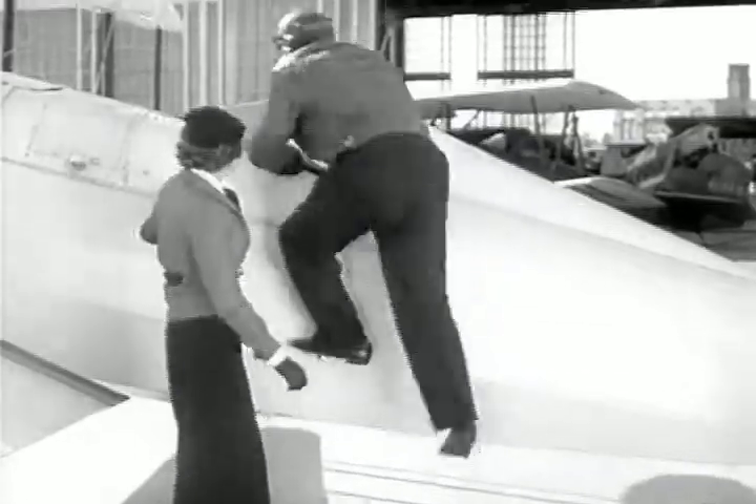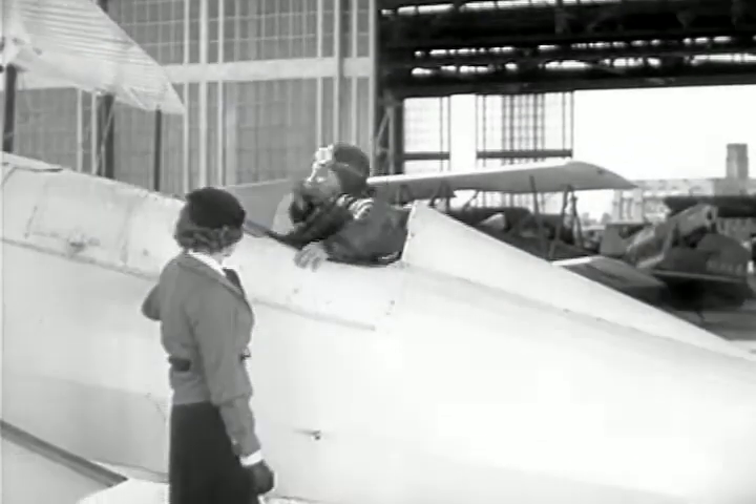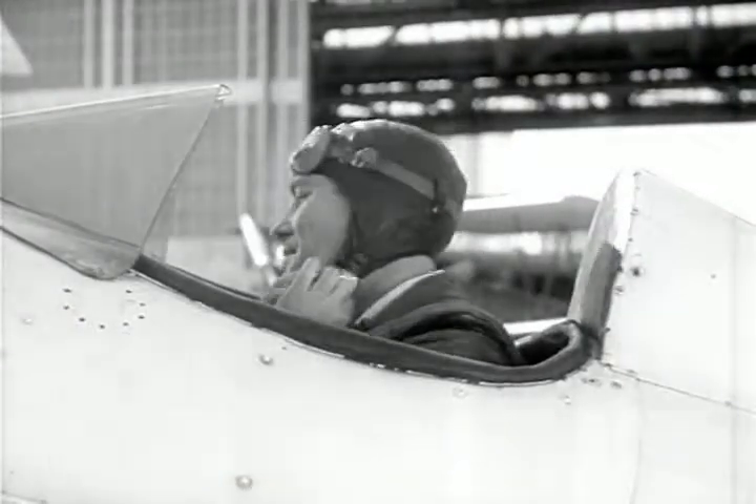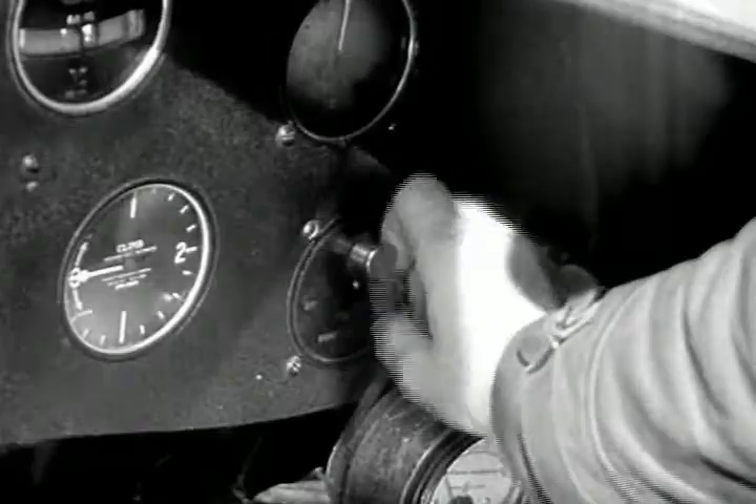We're off. Switch off! Connect! Contact!